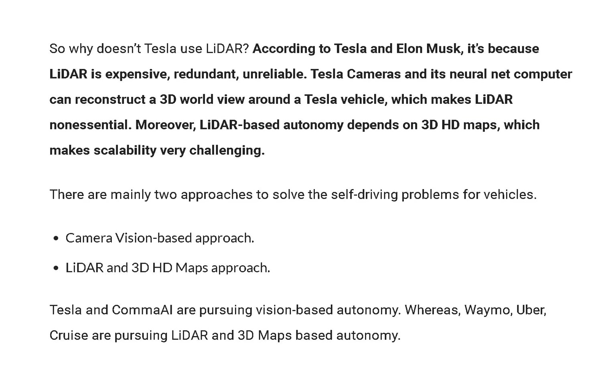Tesla's technology for autonomous cars does not use LiDAR. But if Luminar can prove LiDAR's superiority with autonomous vehicles, then Tesla may one day be Luminar's customer, like Volvo is. According to Elon Musk, Tesla does not use LiDAR because it's expensive, redundant, and unreliable. Tesla's cameras and its computer can reconstruct a 3D worldview around a Tesla vehicle, which makes LiDAR non-essential.